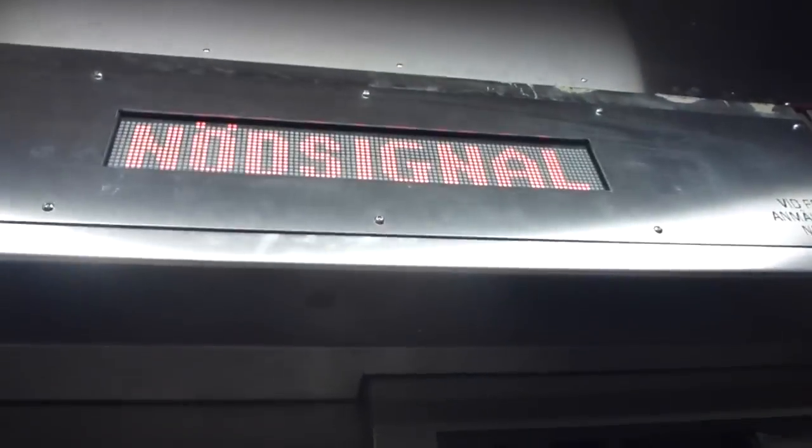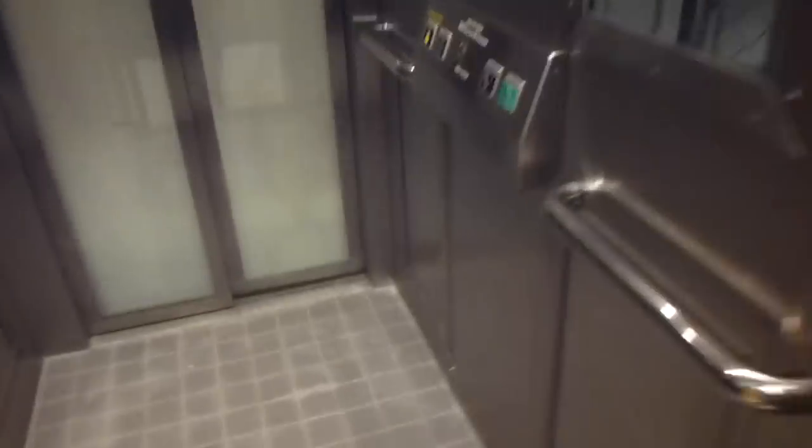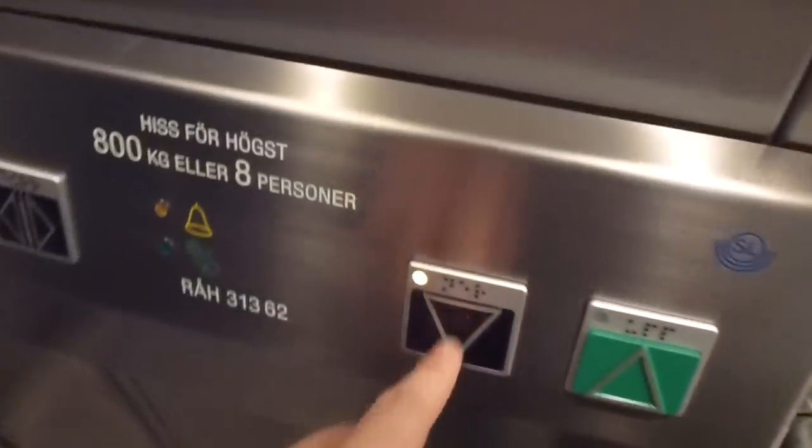This elevator seems to be finished and in public service, but this one — someone used the alarm button. So let's see how this one, fresh and quiet, has been.